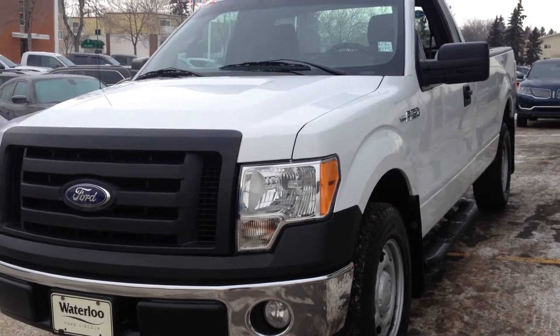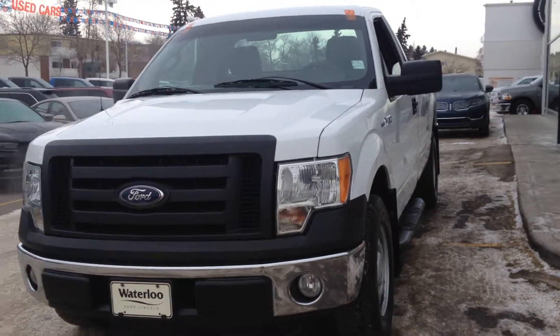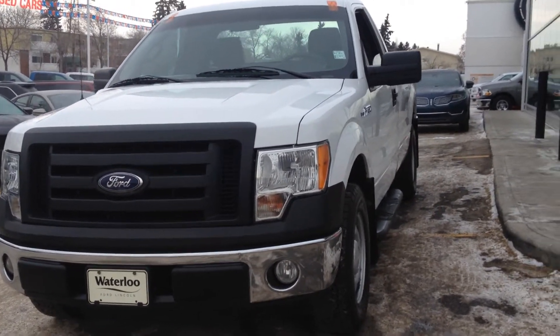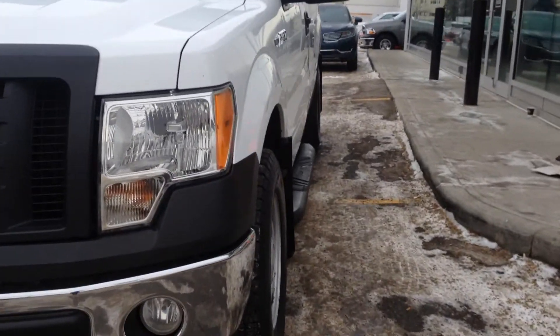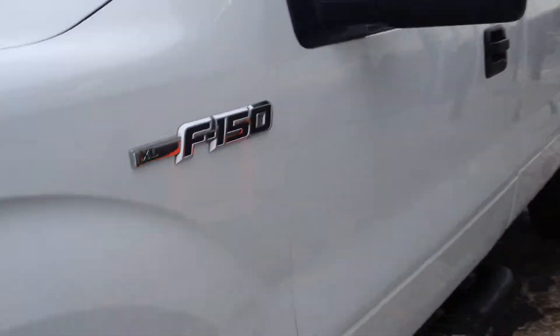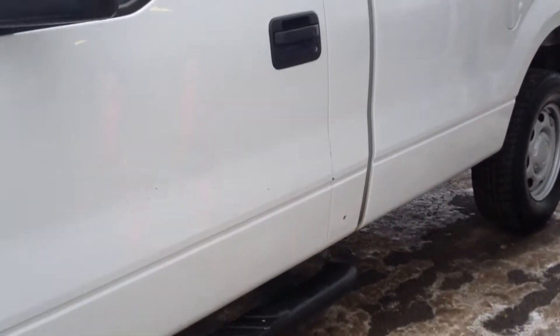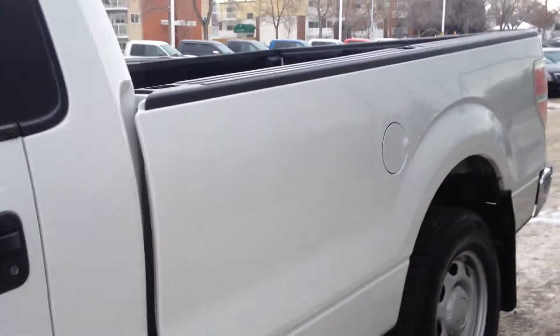Here we have a previously owned 2010 Ford F-150 available at Waterloo Ford Lincoln on 114th and 107th, in Oxford White. You have your HID headlights with daytime running lights, built-in fog lights, rock guard below, intermediate wipers, steel wheels, OEM running boards, single cab with a long box.